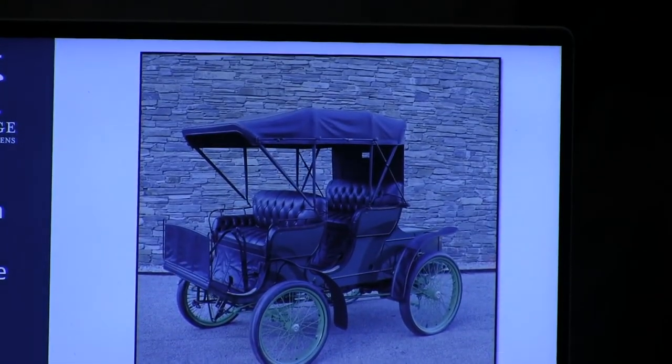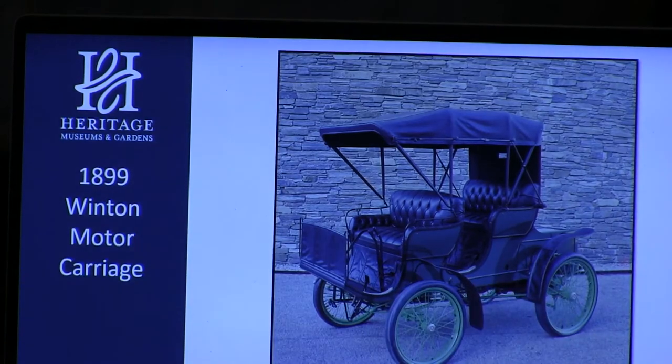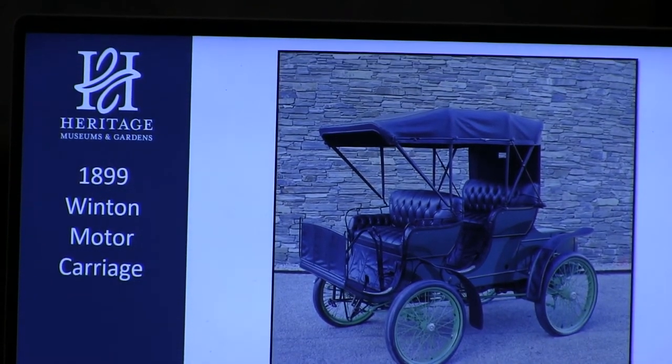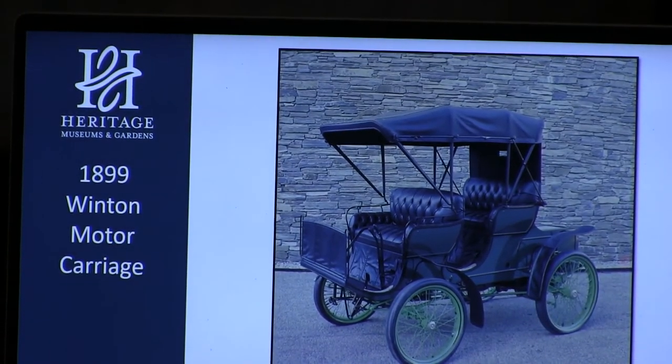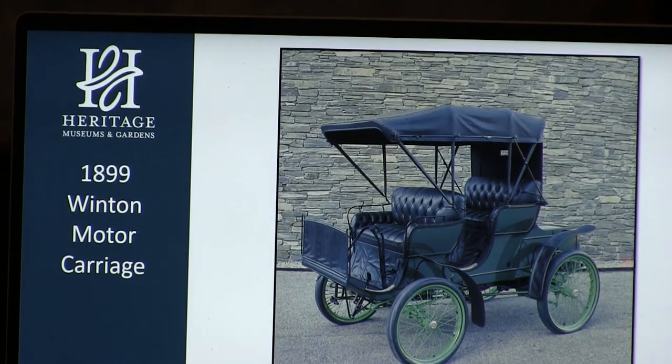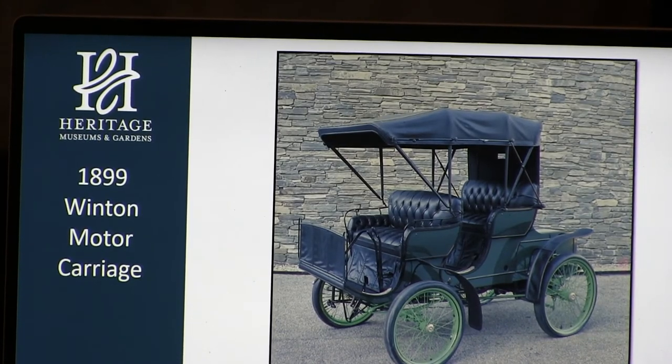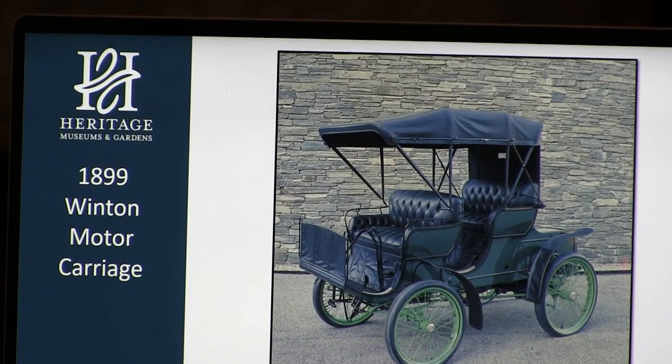Some of the cars in the collection: this is the oldest vehicle, the 1899 Winton Motor Carriage. When you look at it you can see why early automobiles were called horseless carriages — it looks exactly like a horse-drawn carriage. The engine is in the back. This is a one-cylinder chain-drive vehicle. Alexander Winton was probably the most important early American maker of automobiles, starting as a bicycle manufacturer. He introduced his first motor wagon in 1896 and was the first manufacturer to sell a car to the general public in 1897.